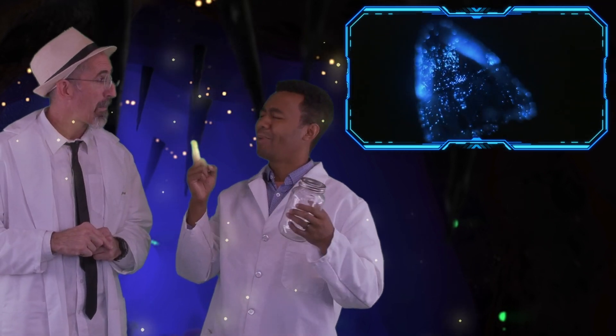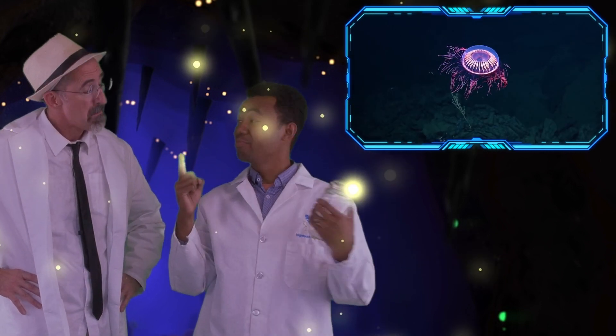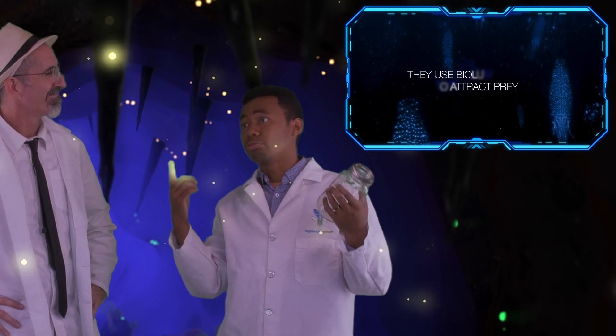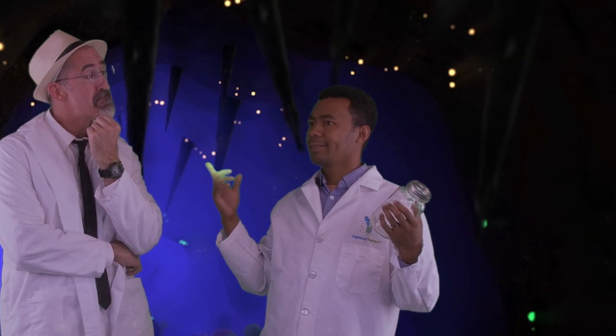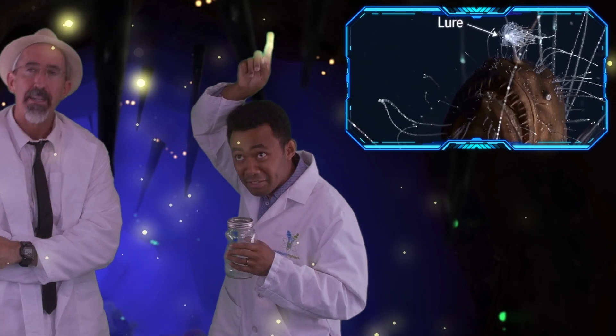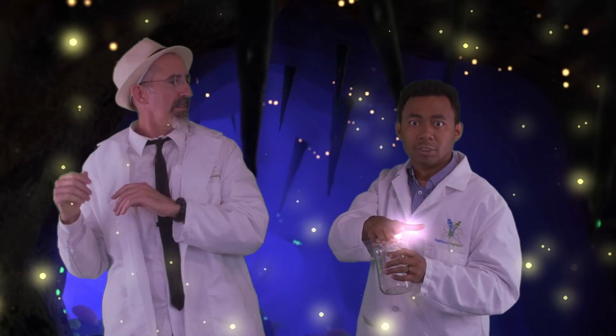I remember now. Bioluminescent organisms have evolved their ability to produce light for many different reasons, like to communicate or to attract a mate, and even to trick and hunt their prey. Like the anglerfish — it has a little glow-in-the-dark lure sticking out of its head, and it just waves it back and forth, and unsuspecting fish love the light and they come closer.